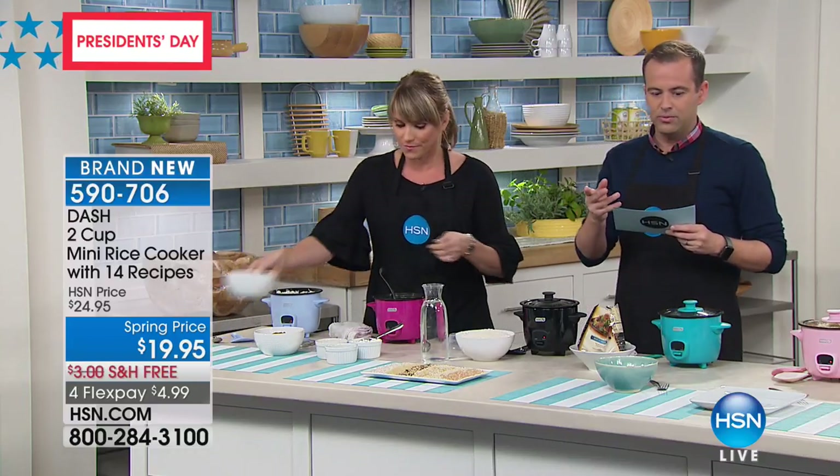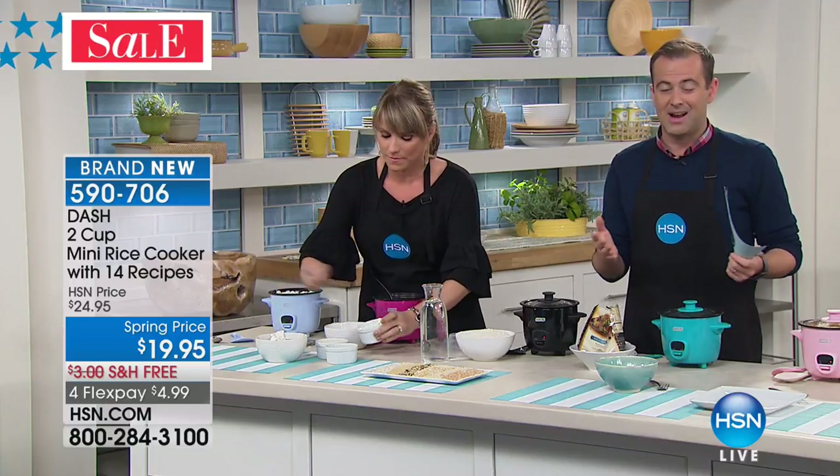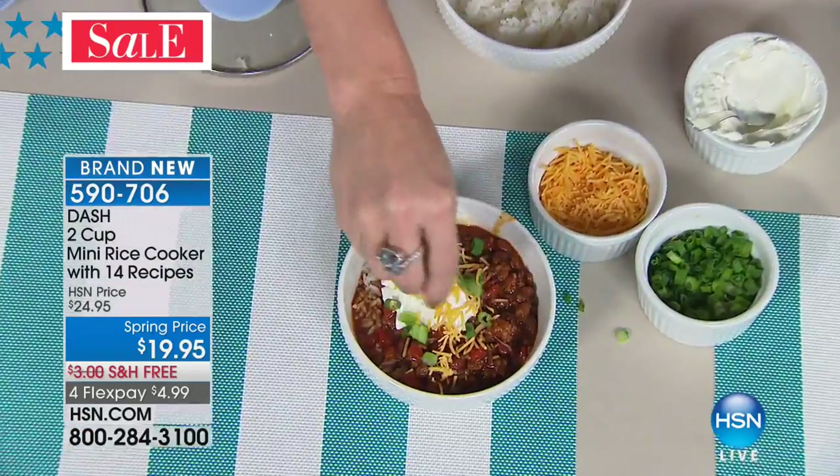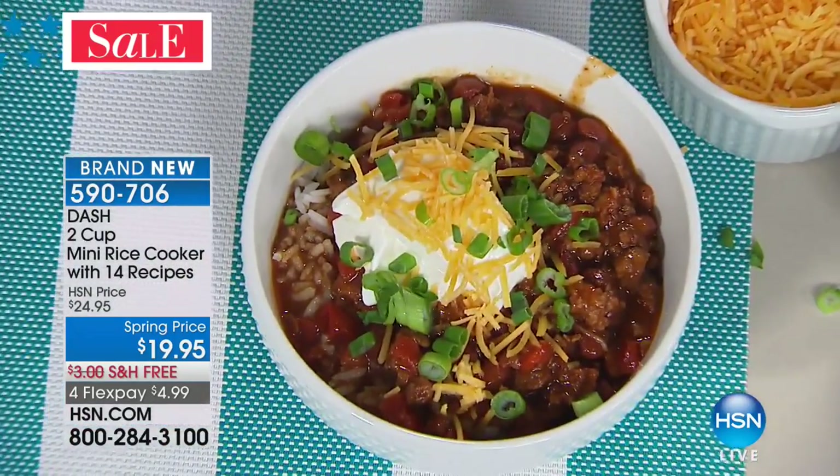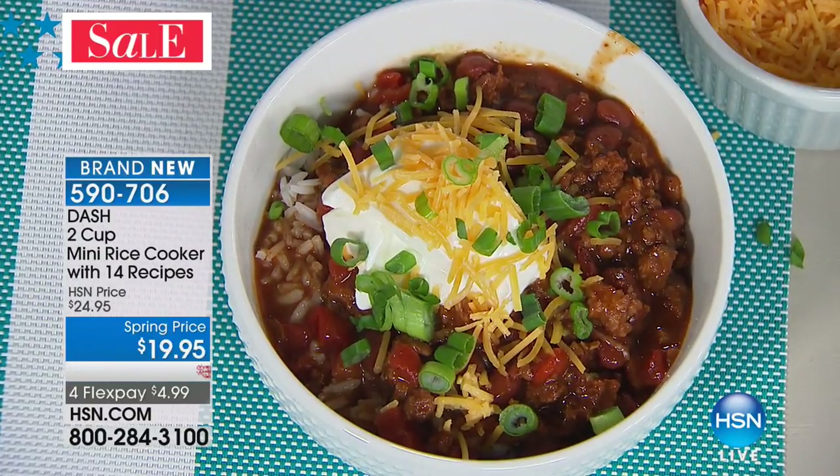It's also never going to create a hazard. Safety-wise, yes. You can do soups, mac and cheese — we're going to show you lasagna, chili, rice, the best rice ever. If you've ever wanted a rice cooker, I've never presented one under $20 with free shipping. It would cost $10 to ship this to you, and the four FlexPay is under $5.